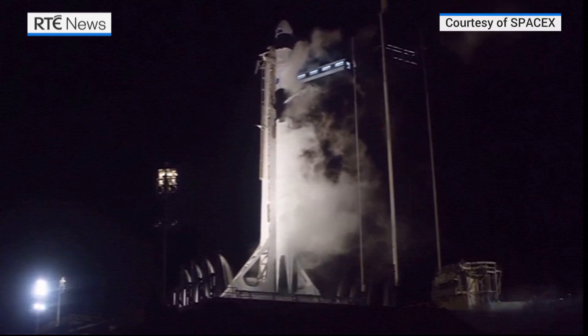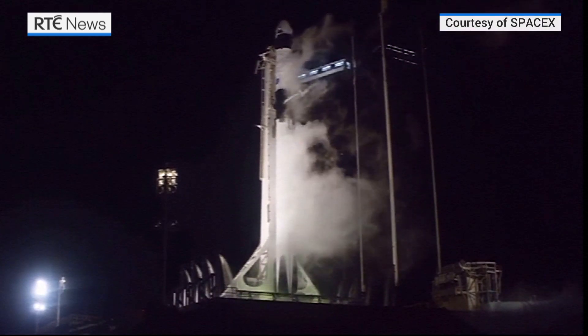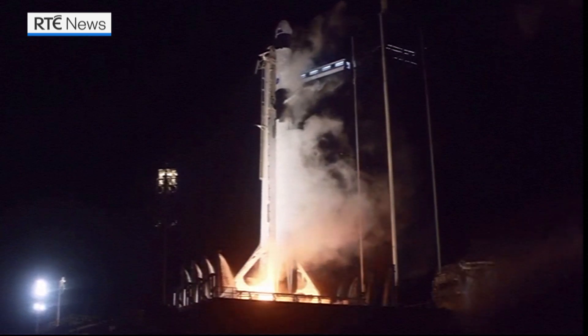Five, four, three, two, one, zero. Ignition. Lift off.